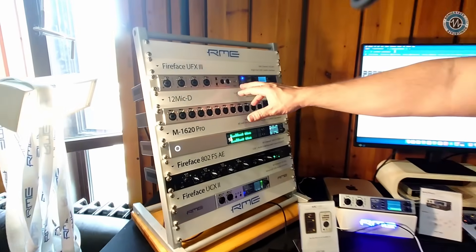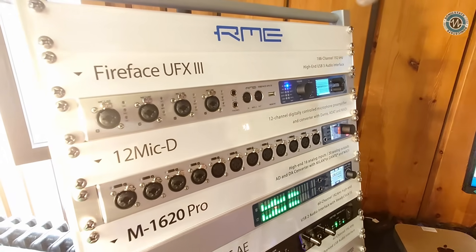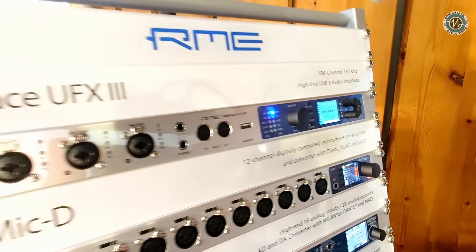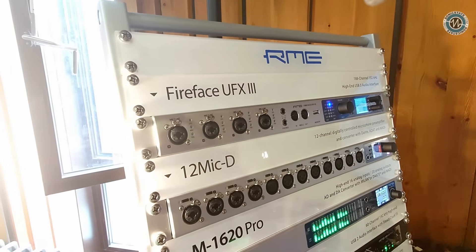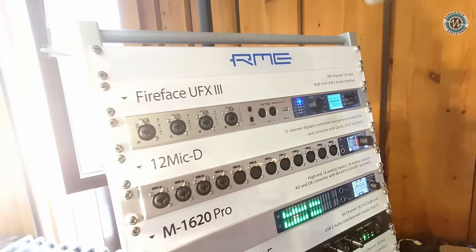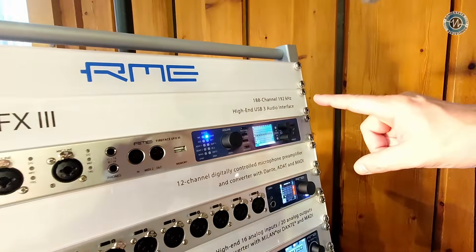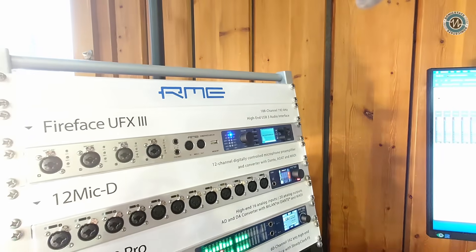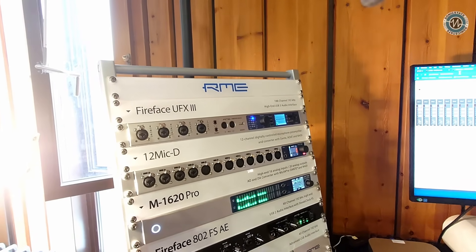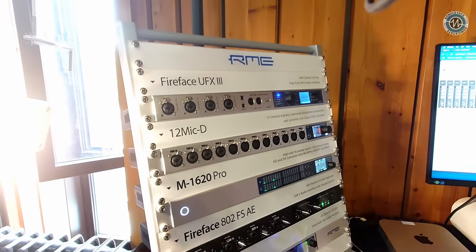On top we have the UFX3, one of our best-selling interfaces. It's 30 channels plus MADI, so it's 188 in and out, and it works with our software TotalMix, which gives the unit a very flexible way of working at a very high quality. At 96kHz the channel count halves — so a 64-channel MADI stream at 48kHz becomes 32 channels at 96kHz.